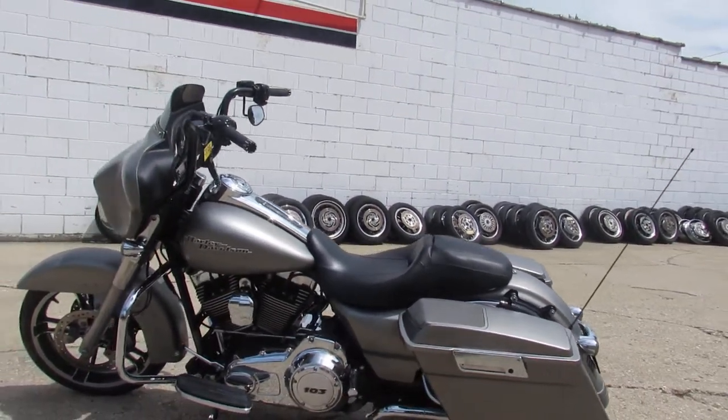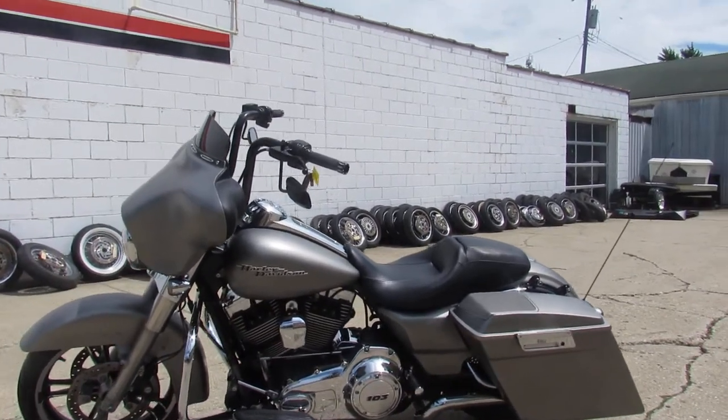2012 Harley Davidson Street Glide, guys. Visit our website, our YouTube channel, our Facebook page. We've got out-of-state financing and nationwide shipping. Call today and you can ride today — approvalpowersports.com.